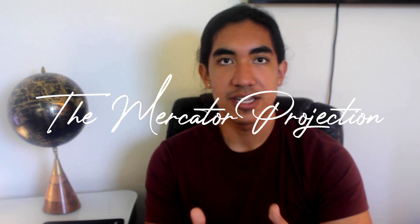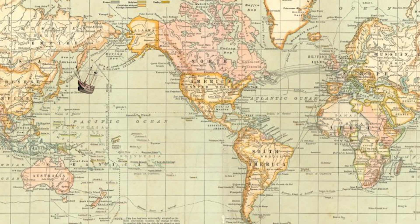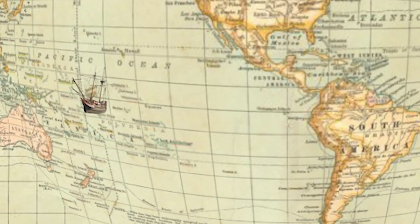This is the Mercator Projection, a map meant for nautical navigation. It's meant to help you sail across the ocean and actually get where you meant to go. If you follow a straight line on the Mercator Projection, you'll reach your destination even if that line isn't actually straight.